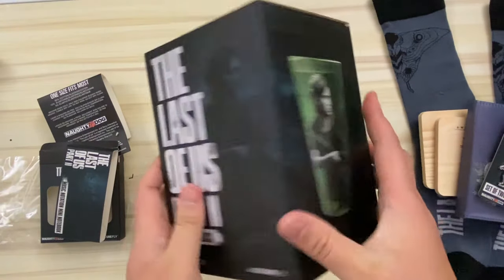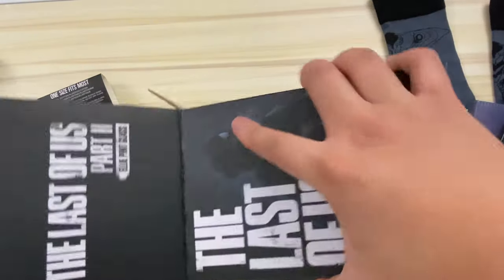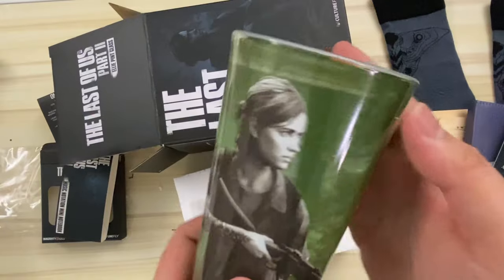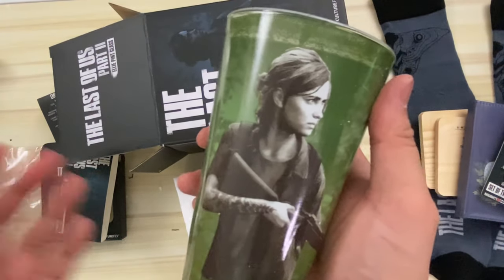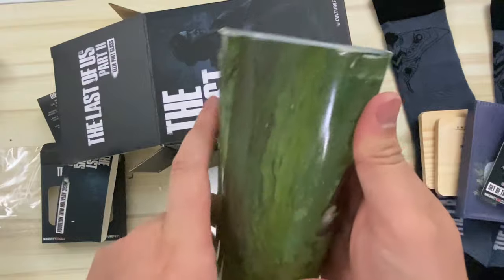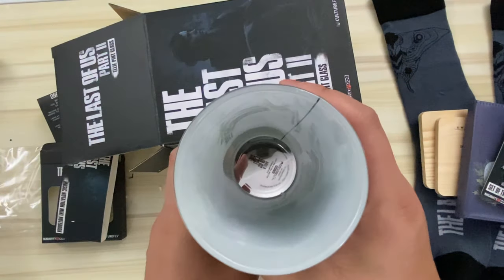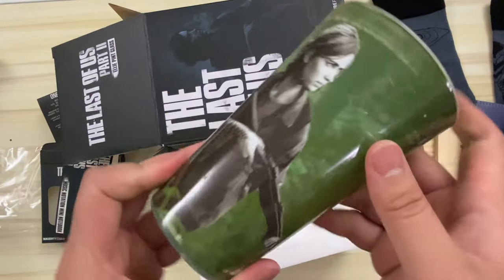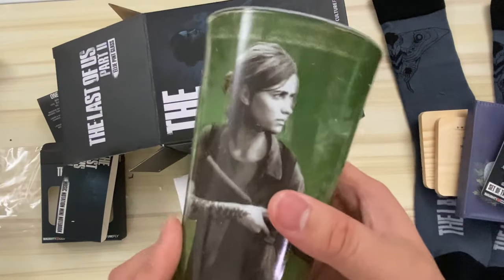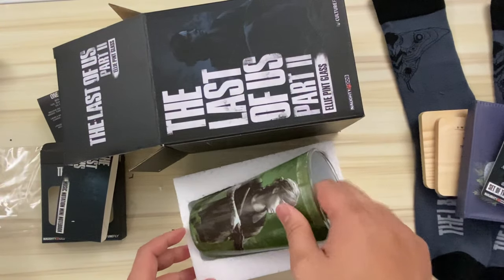Moving on to one of the bigger items in this box — another staple of these third-party collector's boxes is to always include some sort of drinkware, and in this case it's a pint glass. We have an Ellie-themed pint glass featuring that overly used image of Ellie in a kind of sepia tone with a green foresty background. It's actually a pretty cool looking glass made out of glass. But looking into the cup, I can see one flaw: you can see where the paper is wrapped around inside. It's a paper within a glass, and they could have made that look cleaner — not have that black line go down the middle. Loving the effort, Culturefly.